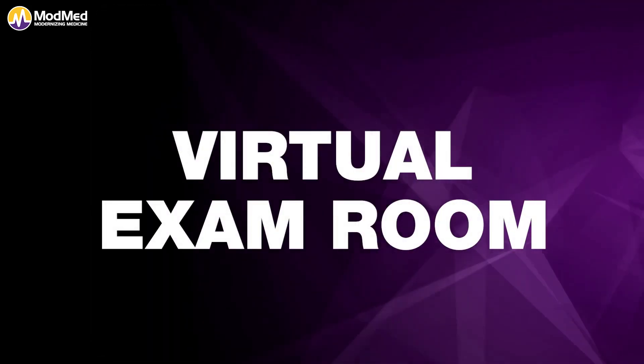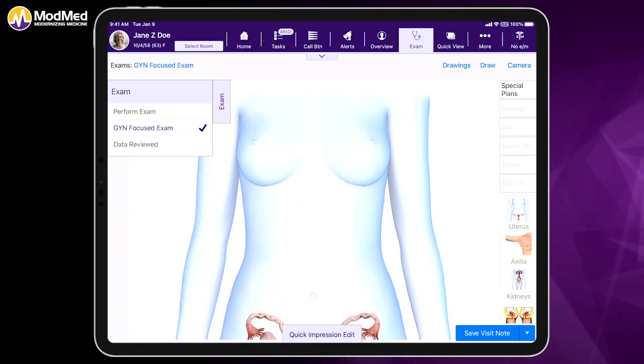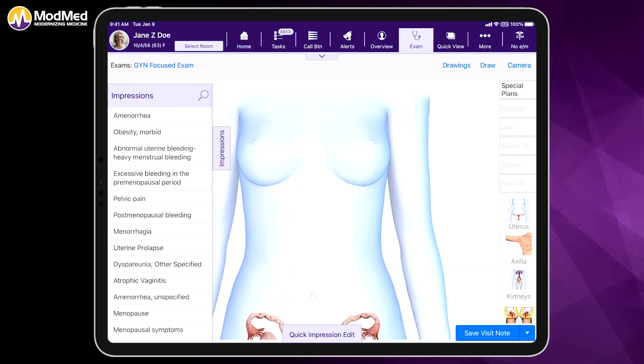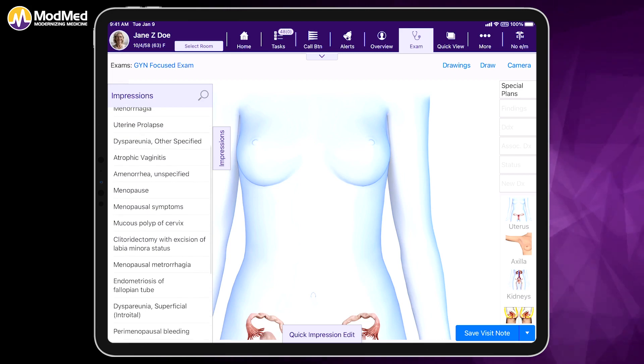Let's go into the virtual exam room and begin our examination. We're going to do a focused GYN exam, and we're going to chart by exception. Based on the chief complaint that was selected, ModMed OBGYN is smart enough to know what your top 25 diagnoses are based on the chief complaint, and the list is based on the individual provider's preferences.